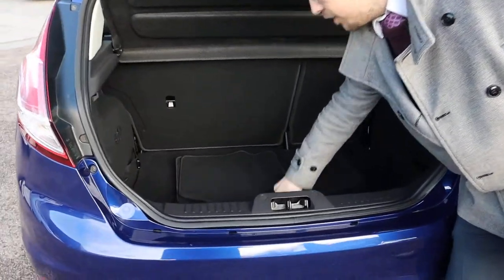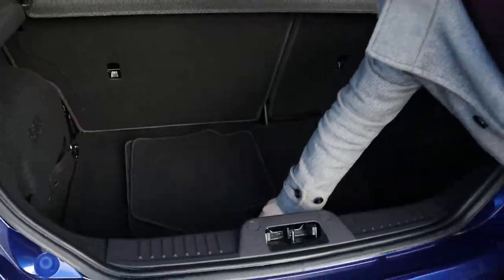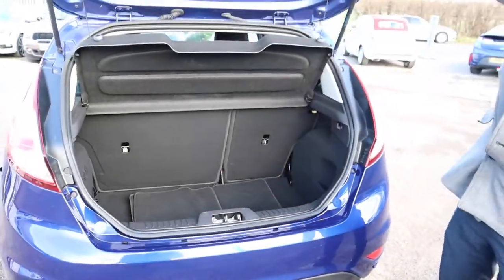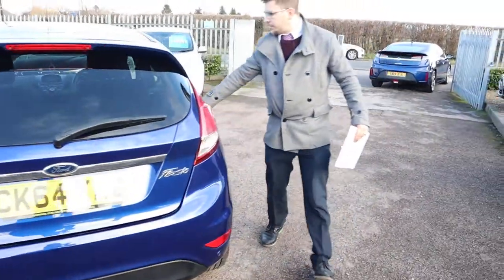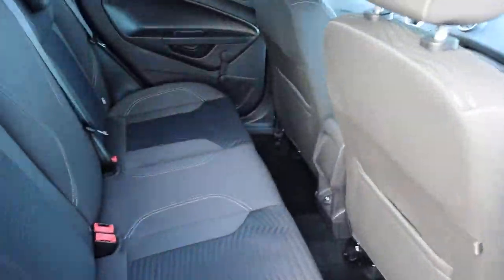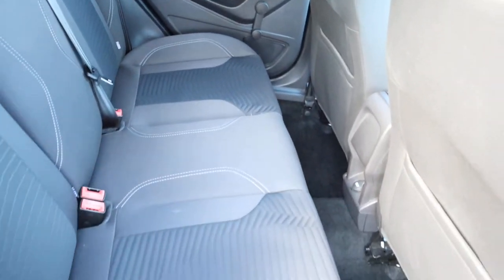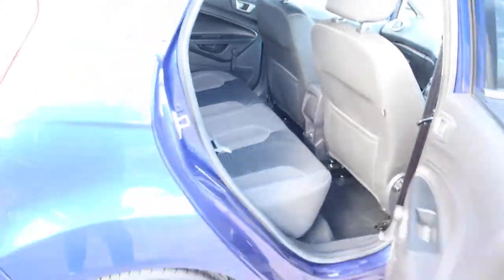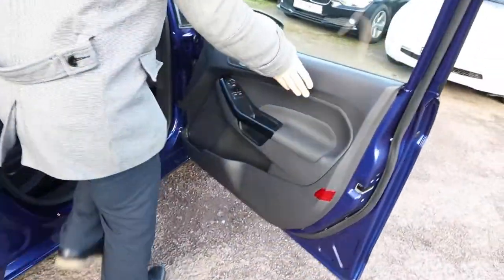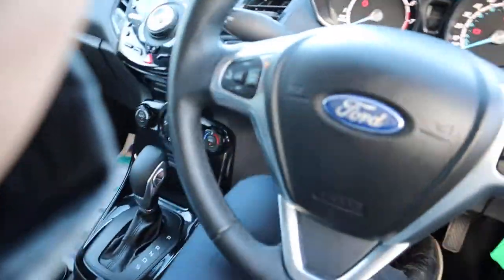And then underneath the carpet, you've got your assembly kit with your pump in there for your tyres. Inside the back of the car, two-tone interior, complete with ISOFIX, and then you've got your multifunctional steering wheel.